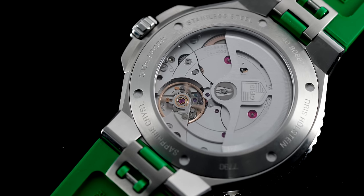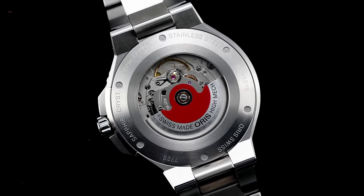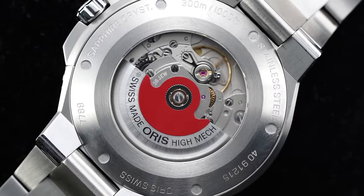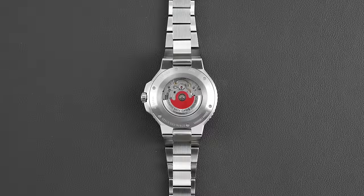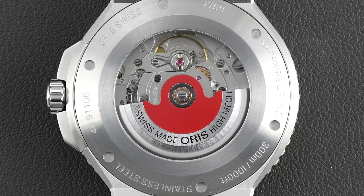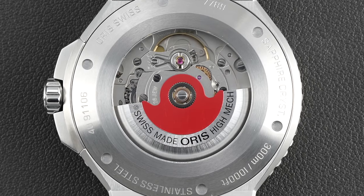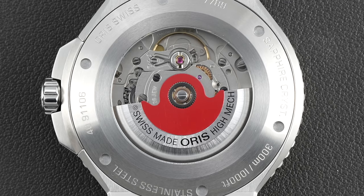From here, let's talk about the two movement options: the Oris Caliber 400 and the Oris Caliber 733, which uses an industrialized SW200 base. Starting with the latter, Selita is a third-party producer of Swiss-made calibers that is probably seen as the second most recognizable name from this nation when it comes to producing calibers, only behind ETA.